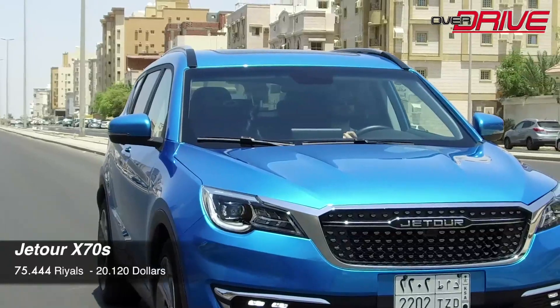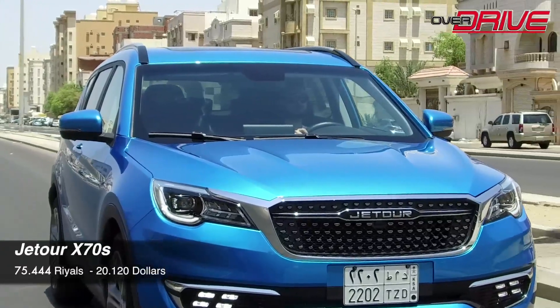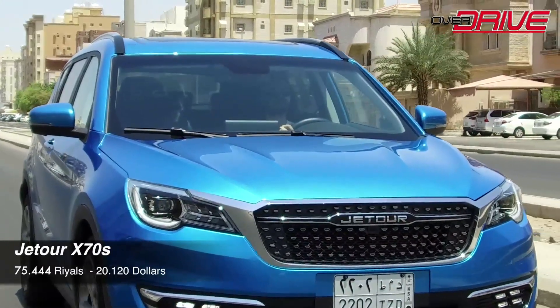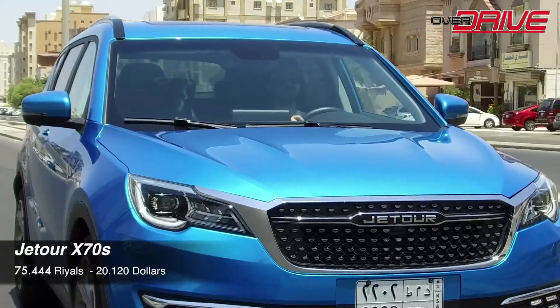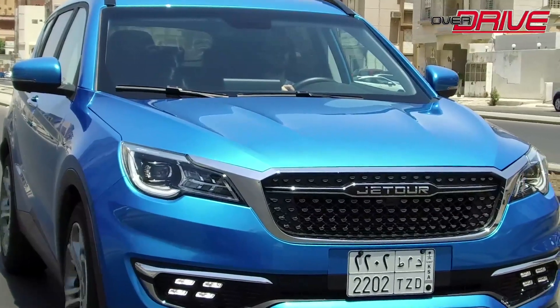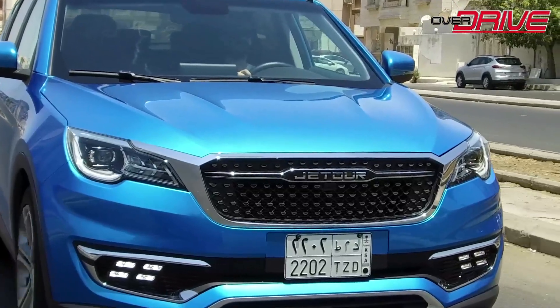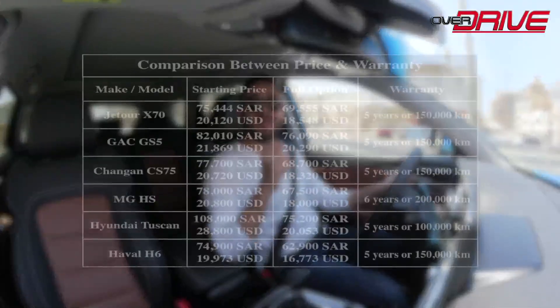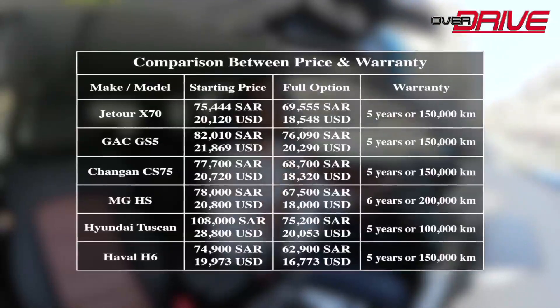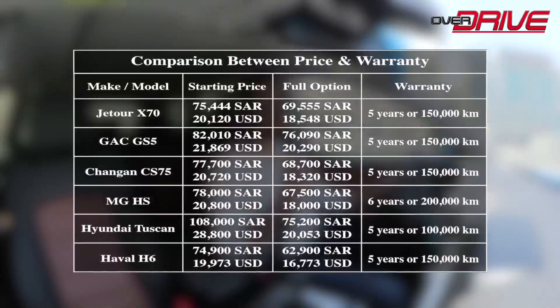The Jatour X70S is priced at 75,444 Riyals, equivalent to about $20,120, excluding VAT. The warranty is 5 years or 150,000 km, whichever comes first, with roadside assistance for 5 years and open kilometers. The car also comes with free periodic maintenance including consumable parts for 3 years or 60,000 km, whichever comes first. A price and warranty comparison with competitors will appear on screen.